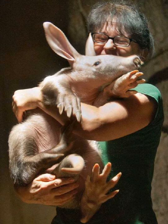Where does the name aardvark come from? The name aardvark comes from South Africa's Afrikaans language and means "earth pig" or "ground pig."